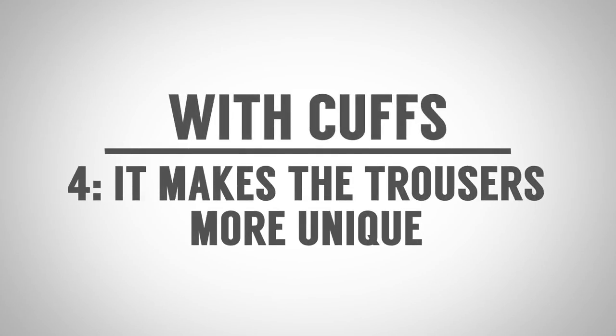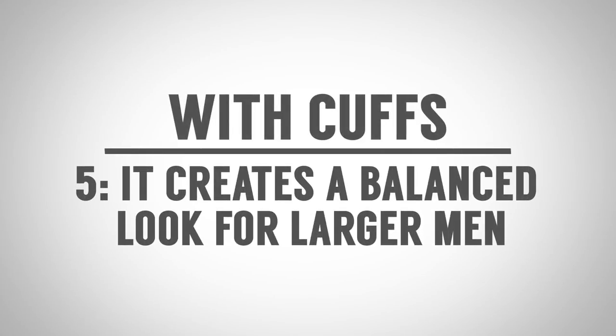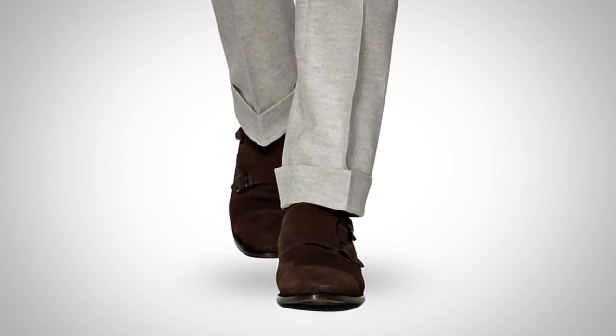Advantage number four: cuffed trousers make the trousers unique, especially in a time period when you don't see them all over the place. When I've had custom trousers made, I oftentimes opt for the cuff — I like the look and it stands out when everyone else has non-cuffed trousers. Advantage number five, for the big guys and the tall guys out there: cuffed trousers with your shoes gives a more balanced look, building up the foot area to add proportion and balance.